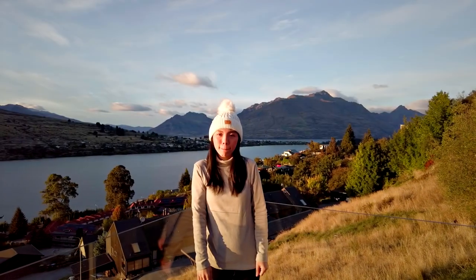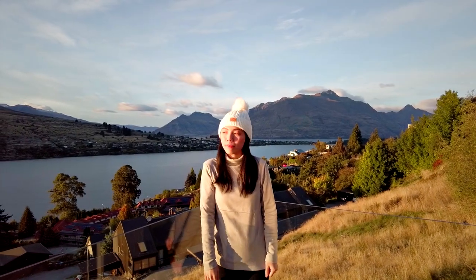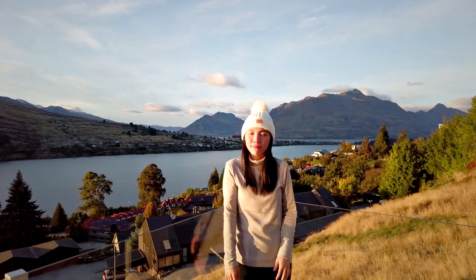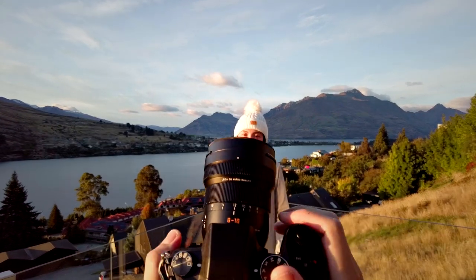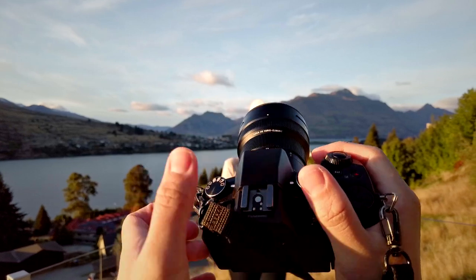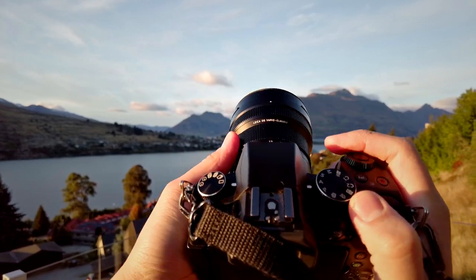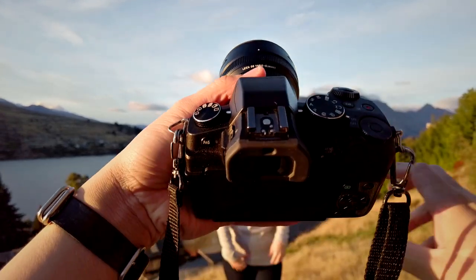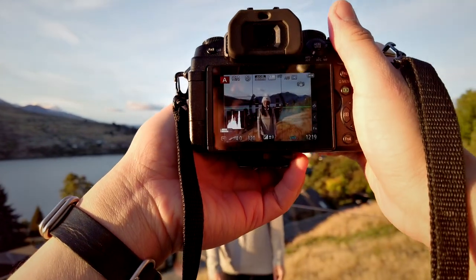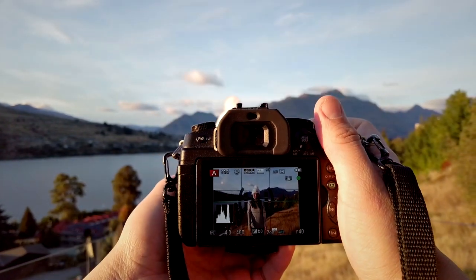Let's start with an environmental portrait of my wife during this beautiful sunrise lighting. I want to take advantage of the perfect lighting using a wide angle lens — my Panasonic G85 with the 8 to 18 millimeter, currently at about 12 millimeter. Not too wide, but just perfect for this kind of environmental portrait. Aperture priority at f4, keeping everything else automatic.